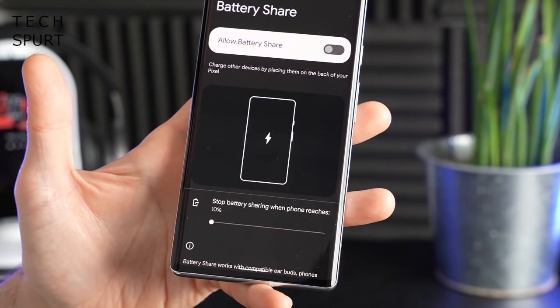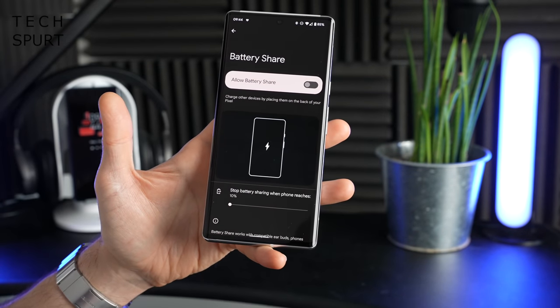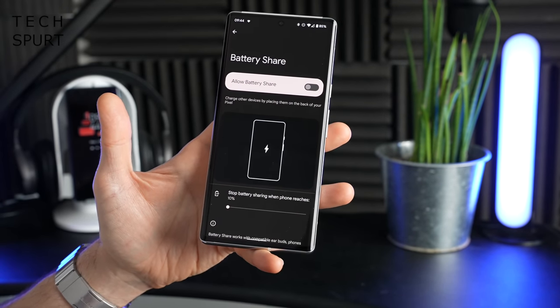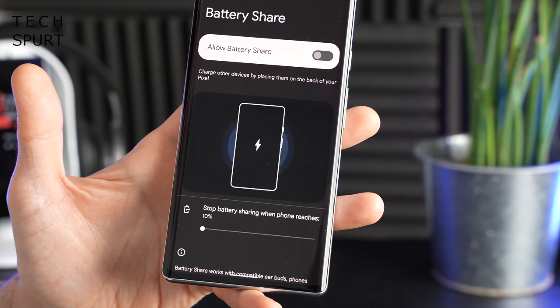Battery Share is definitely best used for accessories like the Pixel Buds and other true wireless earbuds that support Qi wireless charging. If you try charging a whole other phone using the Pixel 6 smartphones, it'll take absolutely ages.